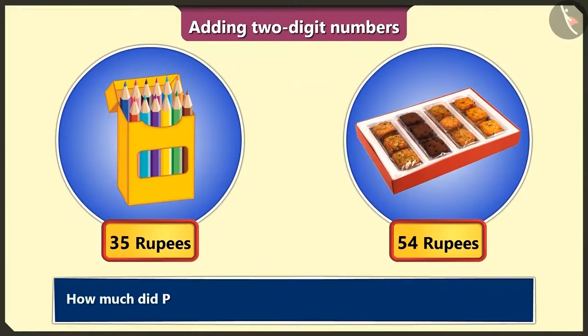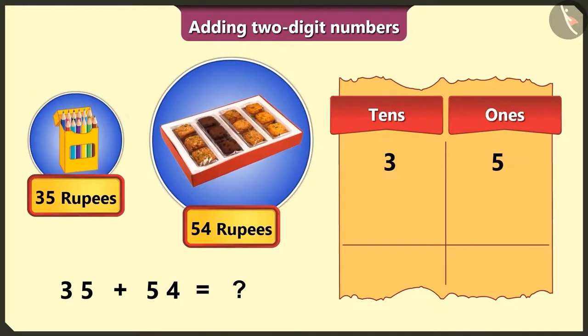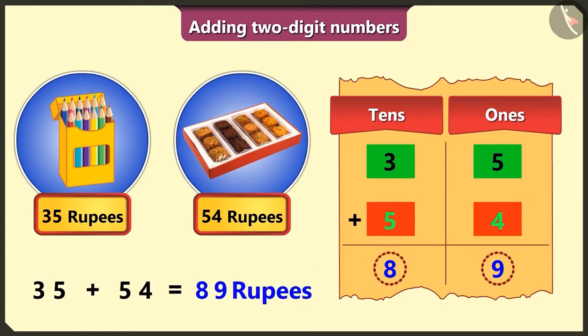So tell me, how much did I pay in total for both these items? The price of the pencil box is Rs. 35 — we will write 3 in the tens box and 5 in the ones box. The price of the cookie box is Rs. 54 — write 5 in the tens box and 4 in the ones box. First in the ones box: 5 and 4 add up to 9. And in the tens box: 3 and 5 add up to 8. So adding Rs. 35 and Rs. 54 is Rs. 89, which is the total value paid for the items. Well done, Pilu!